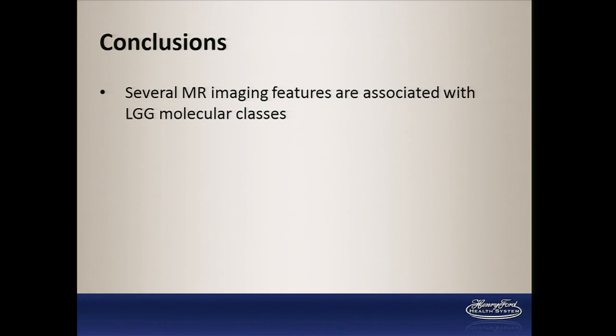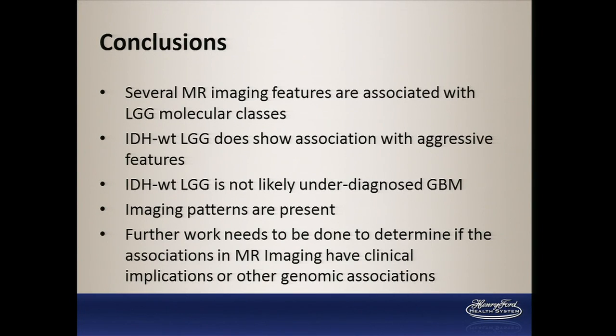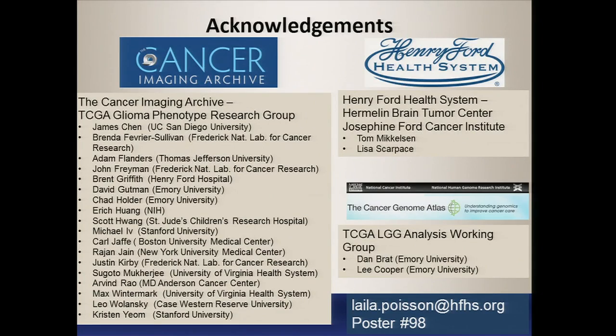In conclusion, there are several MR imaging features that are associated with LGG molecular classes. IDH wild type does seem to show an aggressive phenotype, but it does not seem to be simply an underdiagnosed GBM. Imaging patterns are present, but we're still working on exactly what those patterns mean and how we can use them for clinical impact or whether they have other genomic associations. This work could not be done without the support of the TCGA Glioma Phenotype Research Group at the Cancer Imaging Archive, the Hermelin Brain Tumor Center, and our colleagues in the Lower Grade Glioma Analysis Working Group.